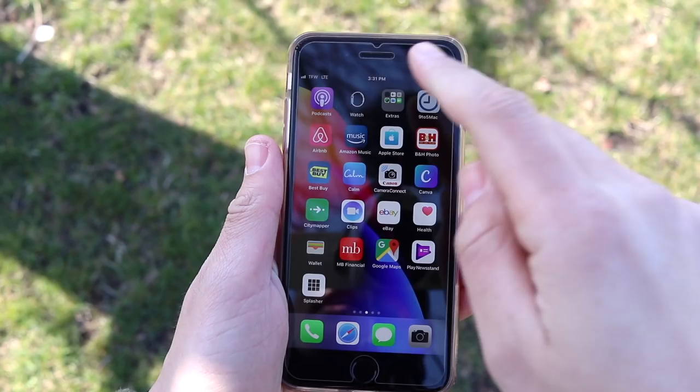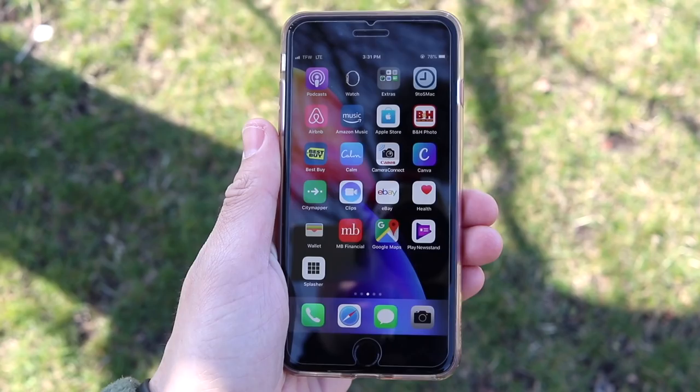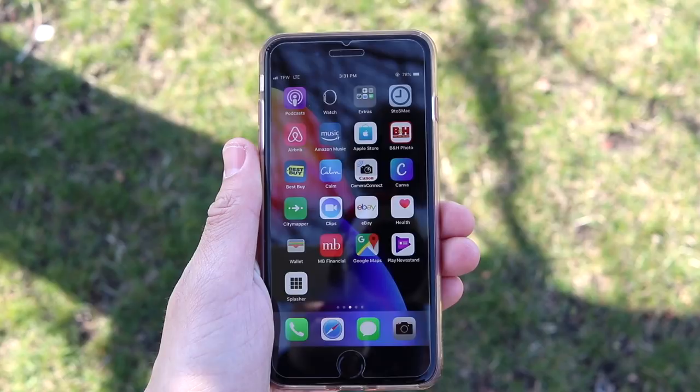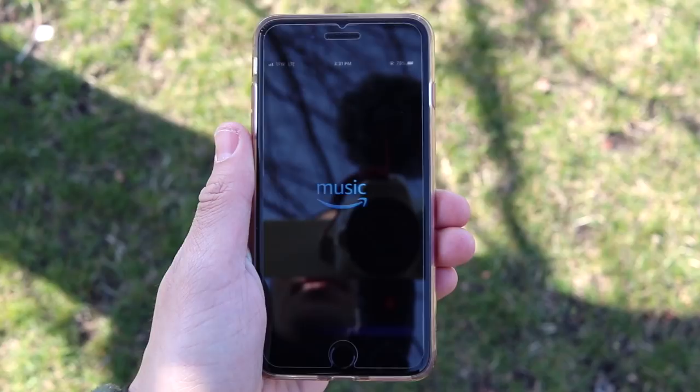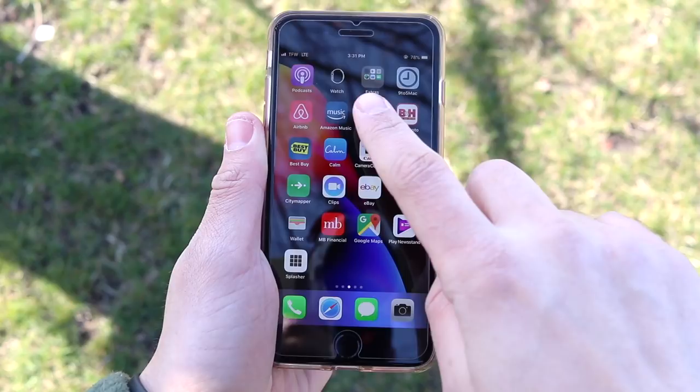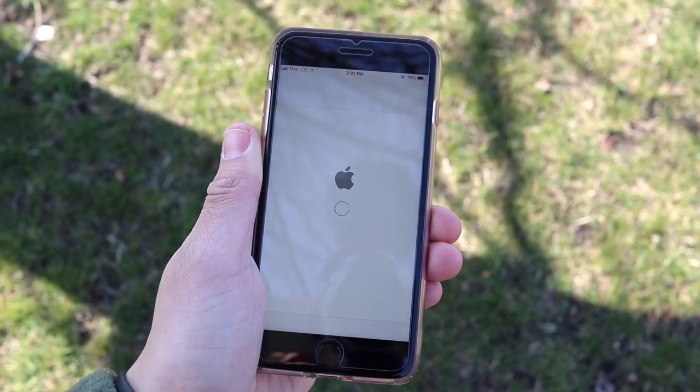On the second page I have a Podcast app, some extra Apple apps, and Nine to Five Mac, which is a nice reading source for Apple news. Airbnb for booking trips — I'm going to California later this year and I have that booked through Airbnb, which is great because you don't have to pay hotel prices. I also use Amazon Music because it comes basically free with my Prime subscription. The Apple Store app is great for looking at new Apple products without going to the actual store.